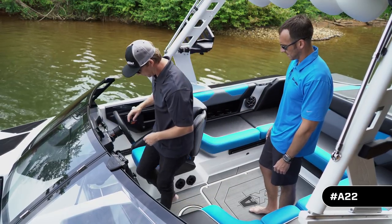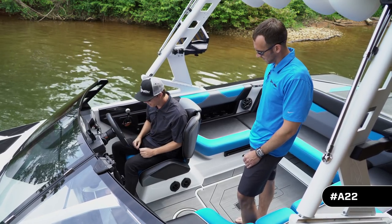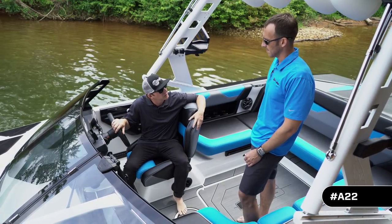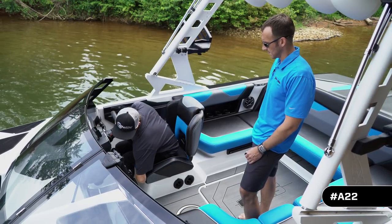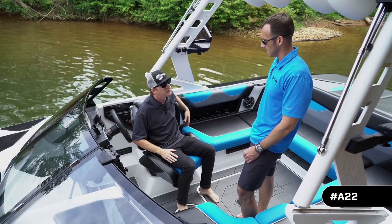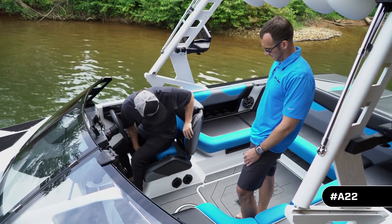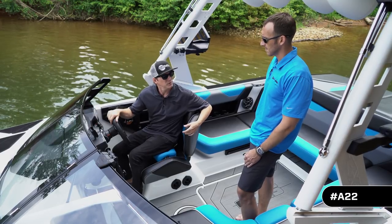Walking around, you'll notice the helm seat ergonomics are pretty similar to before, just a little more streamlined. Some bolster panels on the outside have been removed, so you can flip around and interact with people in your boat. There's also a swivel option for Axis products, allowing you to swivel around with no combing panel interference and hang out with everybody. We also have an optional flip-up bolster for Auto Gear 19 that puts you up another six inches or so while driving, giving a bit more visibility.